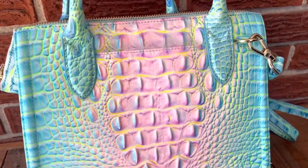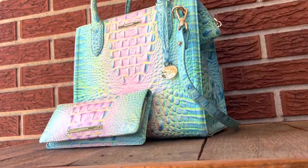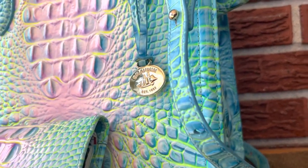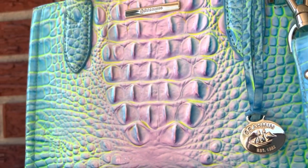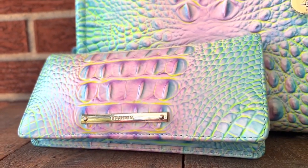I wanted to get some footage of the bag outside because the colors really show through better in the sunlight. You've got the purple, the blue, and almost kind of a greenish color to it — I really just love the way these colors pop. I feel like you could carry this bag pretty much any time of the year and get compliments on it. My last Brahmin bag was a darker color and I liked that, but this one seems to get more compliments and more attention.